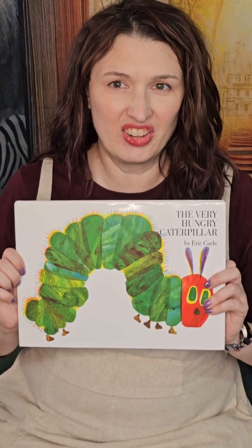Hi everyone! It's National Family Literacy Month and we're continuing our series on books that support the basics principles. Today we're focusing on count, group, compare with a classic favorite, The Very Hungry Caterpillar by Eric Carle.